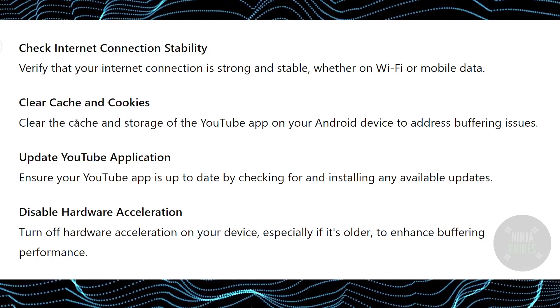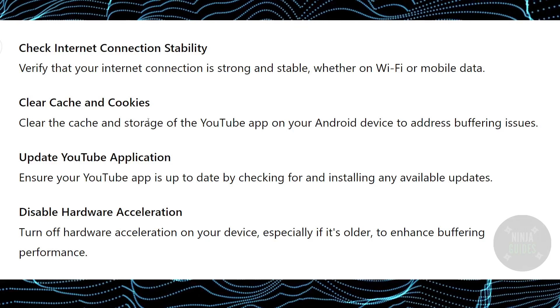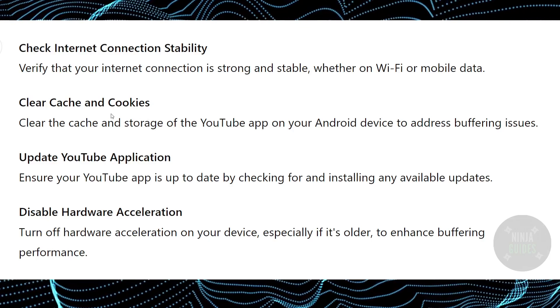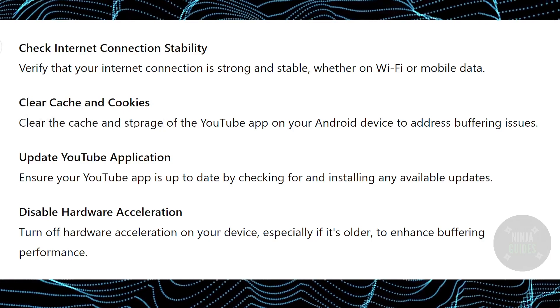After checking it, you have to try to clear cache and cookies. You can clear the cache and cookies from the YouTube app, or you can try reinstalling it, which will also clear the cache and storage.